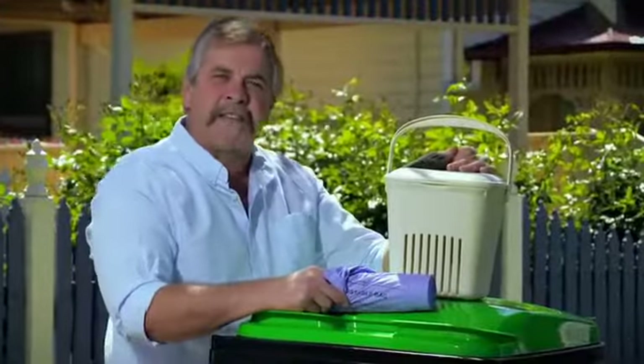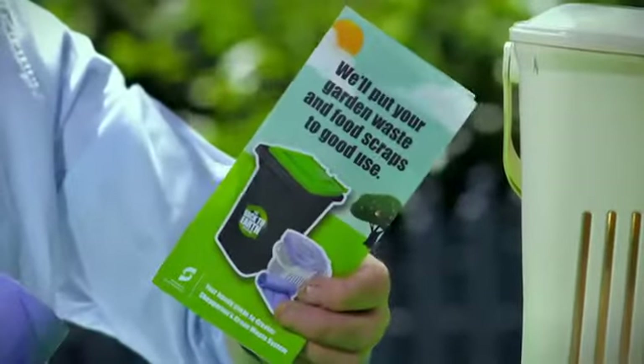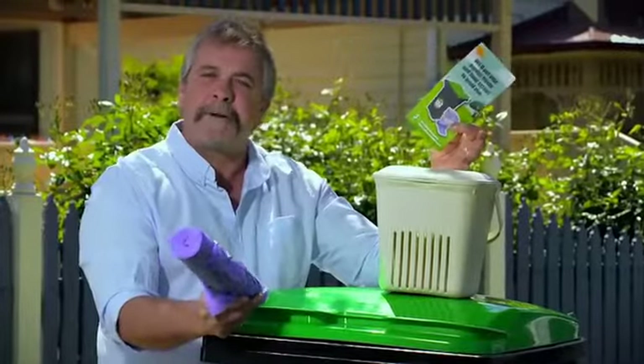Snapper here with a Dr Karl Green Lid Bin update. So you've got this kitchen caddy, these back to earth liners, a how-to guide and this new green lid bin. Here's how it all works.